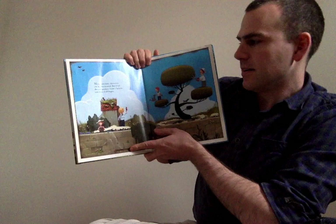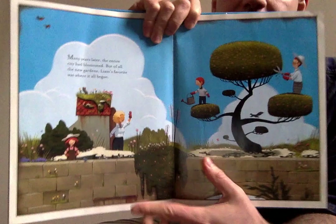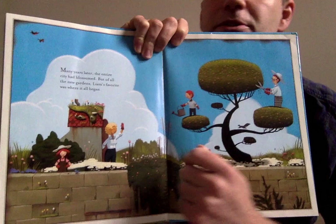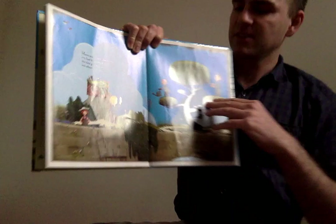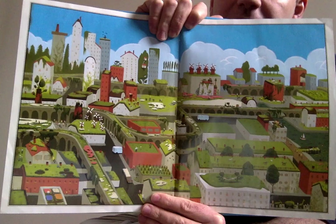Many years later, the entire city had blossomed. But of all the new gardens, Liam's favorite was where it all began. There's Liam — you can see he's older now, but still pruning that same bush, which is much bigger. He has some friends or maybe family with him, and this is where the garden started. And look at the city now on the last page, covered in gardens and plants and flowers, and windmills. And that's the end of the story.